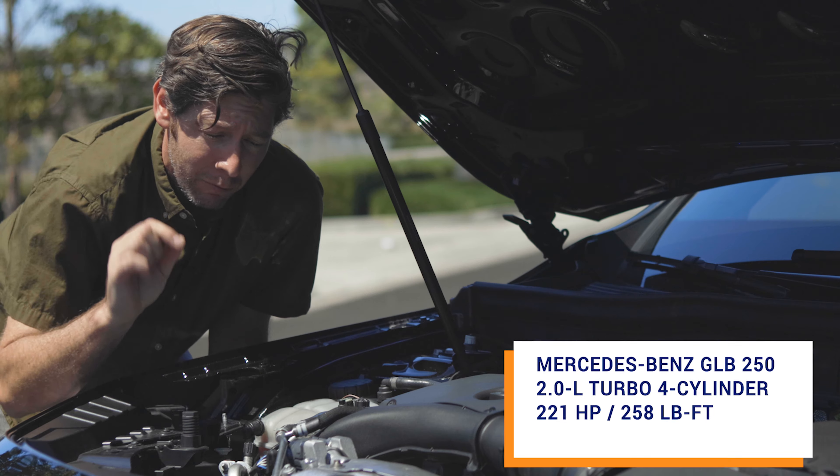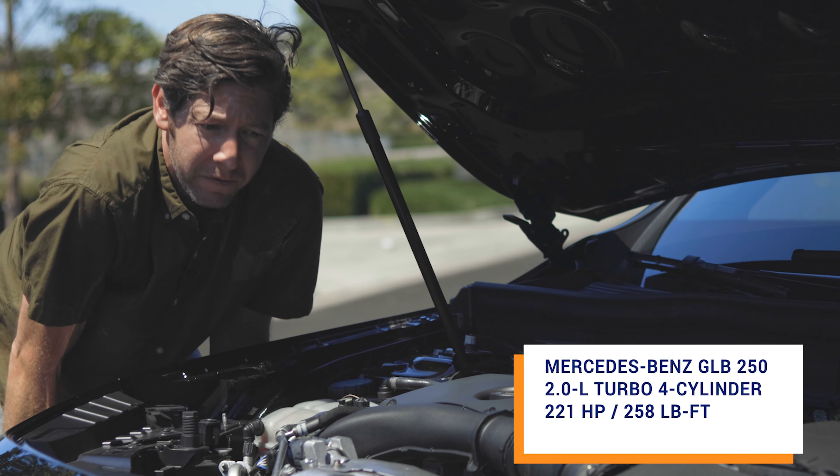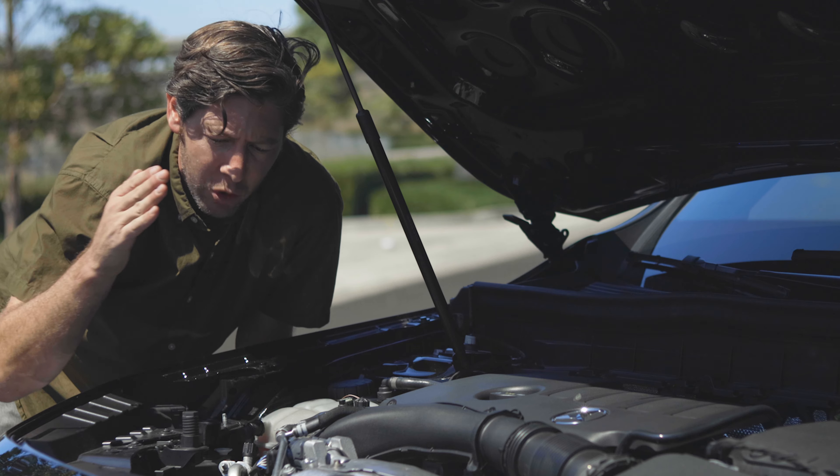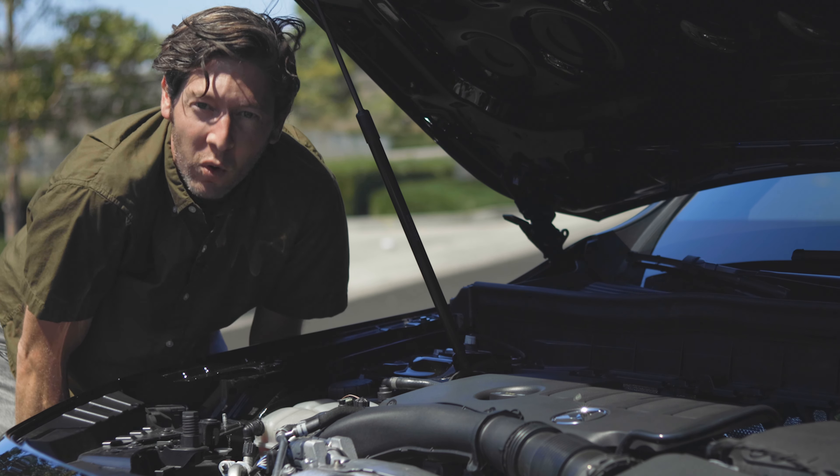Their crossovers are looking strong, and this just looks like a scaled-down version of the GLS, the GLE, and the GLC, and a slightly bigger version of the GLA. Under the hood is a 2-liter turbocharged four-cylinder that makes 221 horsepower and a rather impressive 258 pound-feet of torque, available low and throughout the rev range.